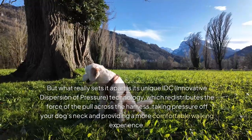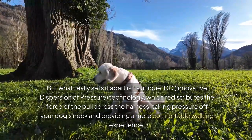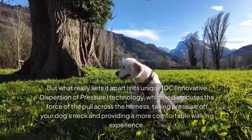But what really sets it apart is its unique IDC — Innovative Dispersion of Pressure — technology, which redistributes the force of the pull across the harness, taking pressure off your dog's neck and providing a more comfortable walking experience.